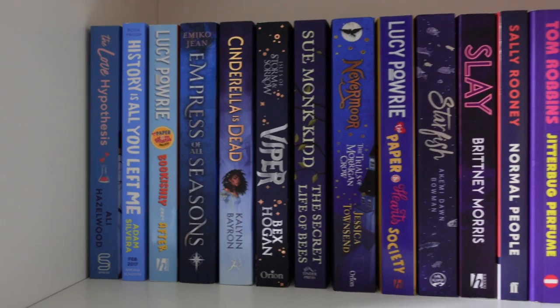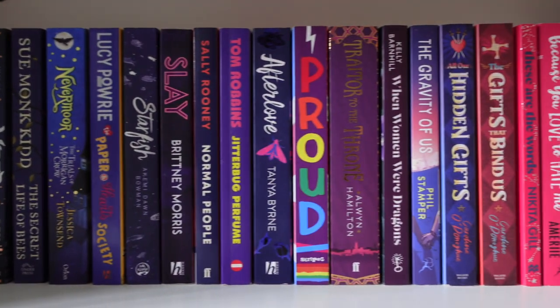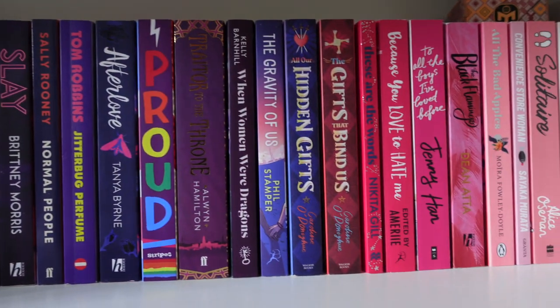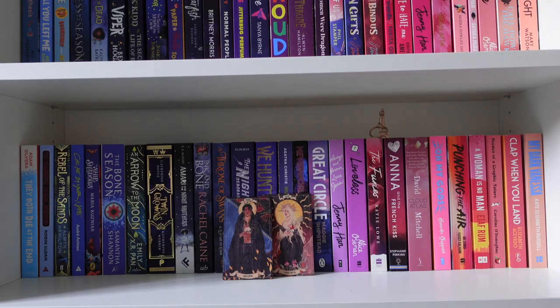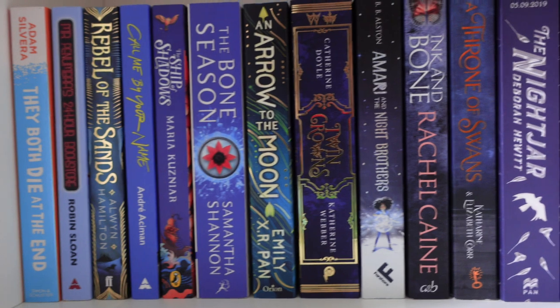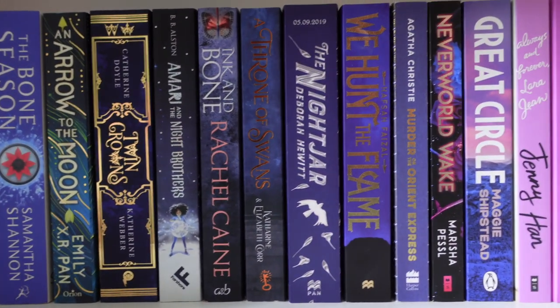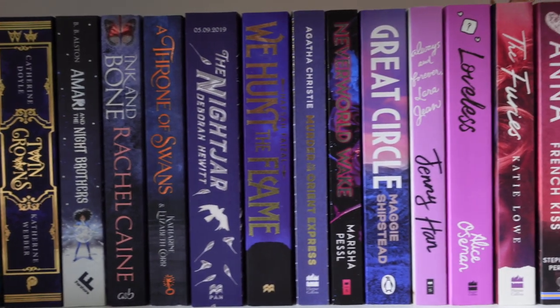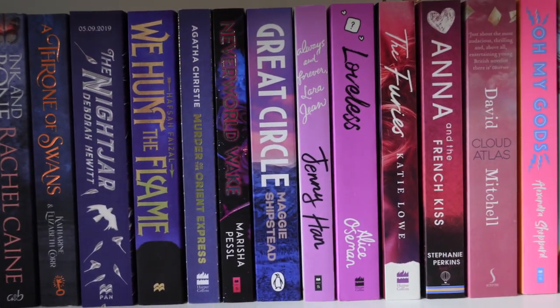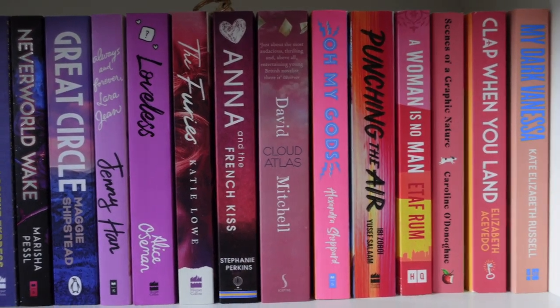So then we have the blues to pinks of the rainbow shelves, which again just continue on being kind of contemporary and some fantasy. Honestly, if I get a book with a bright coloured spine, it goes on this shelf immediately. I seem to be getting a lot more darker-spined books at the moment that don't fit onto these shelves, so as soon as I get anything colourful enough, I put them right there because these shelves have the most amount of room for new books.